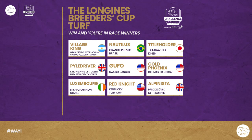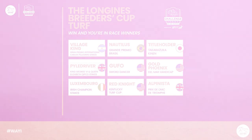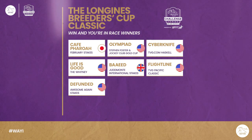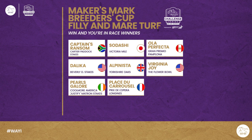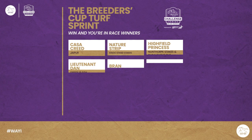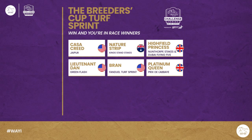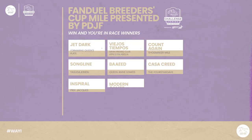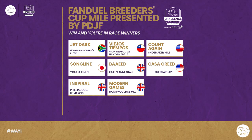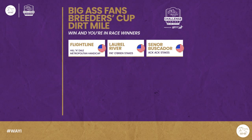In the Longines Turf we have Luxembourg, Red Knight, and Alpenista. In the Breeders' Cup Classic, we have Defunded. In the Maker's Mark Filly and Mare's Turf, we have Pearls Galore and Place de Carousel. In the Turf Sprint, we have Bran, Highfield Princess, and Platinum Queen. In the FanDuel Mile, we have Godolphin's Modern Games after victory in Canada. And in the Big Ass Fans Dirt Mile, we have Señor Buscador.